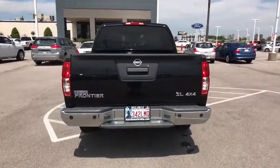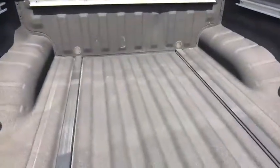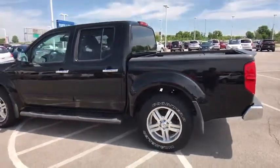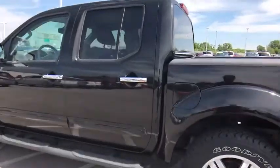Here are some of this vehicle's great options: stability control, traction control, anti-lock braking system, steering wheel audio controls, keyless entry, Bluetooth, adjustable steering wheel, power steering, aluminum wheels, four-wheel disc brakes, and cruise control.